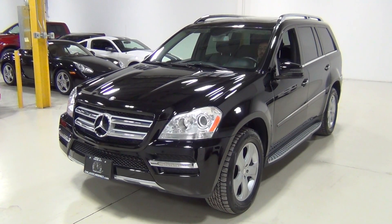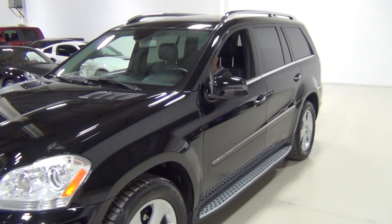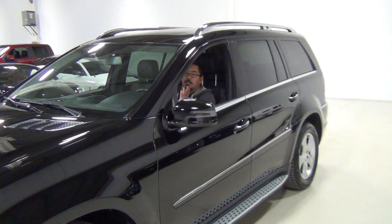I'm going to walk around the driver's side and start there.